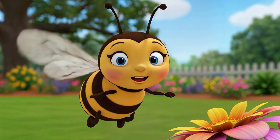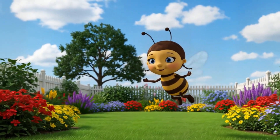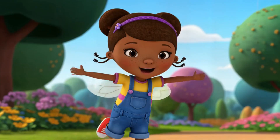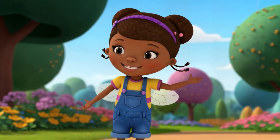First we're going to meet Bella the Bee. Can you hear her buzzing? Bzzz! Bella, can you tell us what you do? Hi there, I'm Bella the Bee. I collect nectar from flowers and make sweet honey. Let's all pretend to be bees and buzz around. Bzzz! Can you flap your wings like a bee?